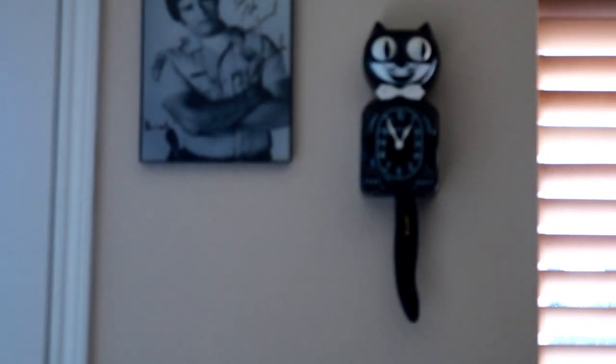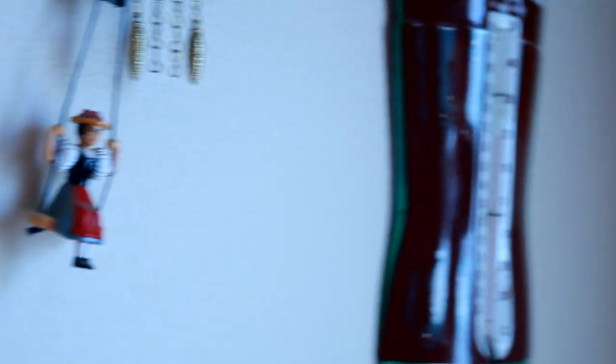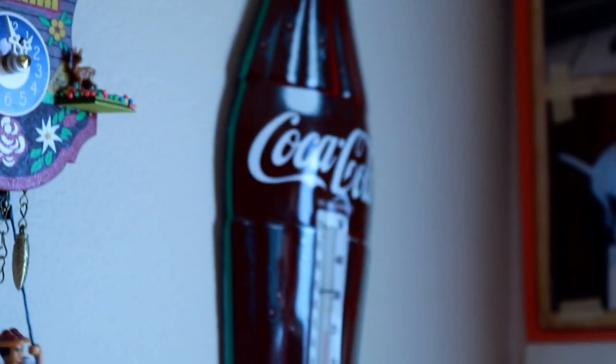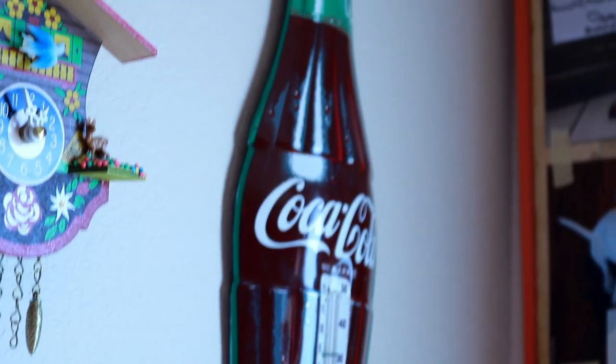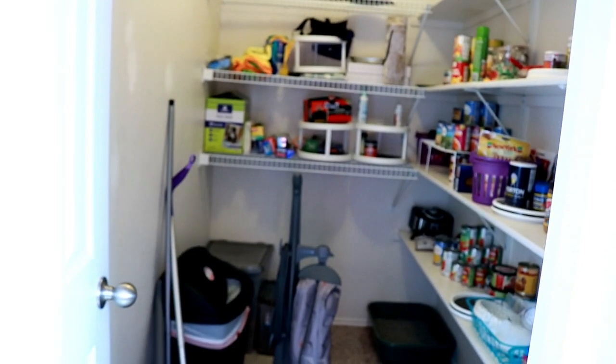Got some more paintings and stuff that I did, and my Kit Kat clock — gotta have a Kit Kat clock, right? And my awesome calendars — sorry not sorry, dog shaming. My other weird clock, it's a little girl on a swing, and more Coke memorabilia. I don't even really drink Coke — I'm more of a Dr. Pepper person — but I love the Coke stuff.